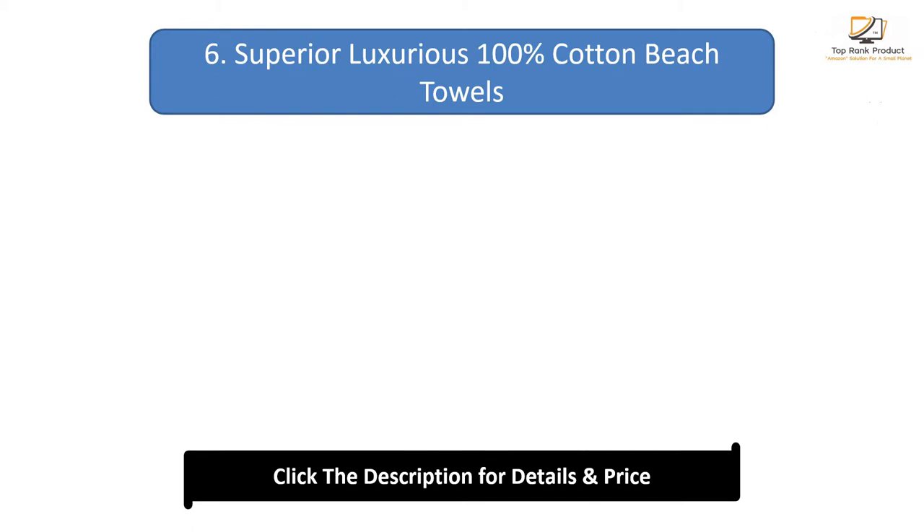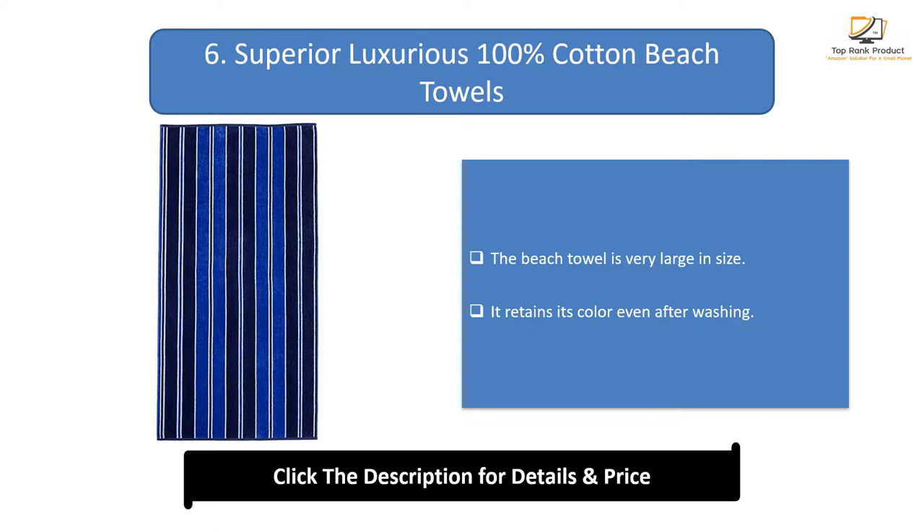Number 6: Superior Luxurious 100% Cotton Beach Towels. The beach towel is very large in size. It retains its color even after washing.